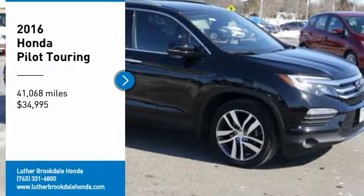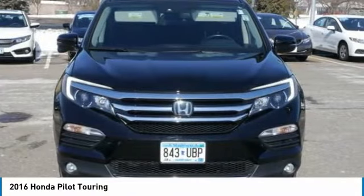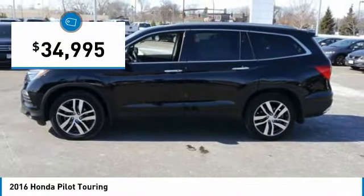Take a ride in the 2016 Pilot. Optimal utility. Indulgent interior. Powerful performer. You'll be ready for almost anything in the Honda Pilot, and it is priced below $35,000.